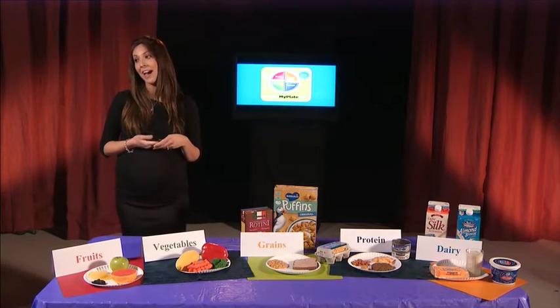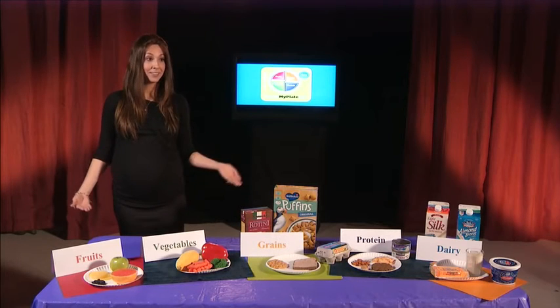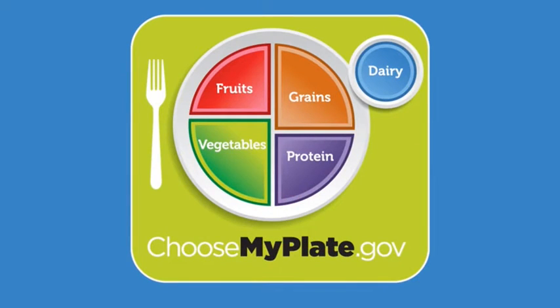There are a few differences between MyPyramid and MyPlate that I would like to point out. First, with MyPlate, there are five food groups instead of six. Fats and oils are no longer considered to be a food group. That's not because our body doesn't need them, but rather because it has been determined that as Americans we eat more than enough of the fats and oils in our diet. They're naturally found in many foods and oftentimes the cooking process that we use includes fats and oils already.